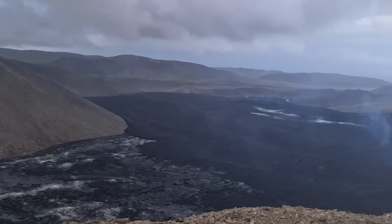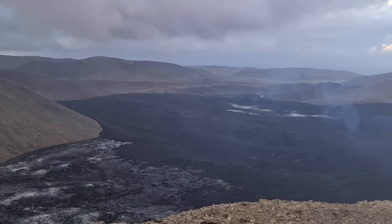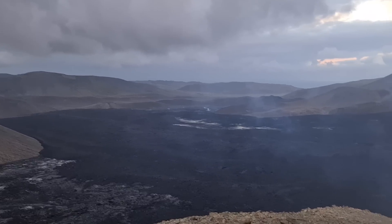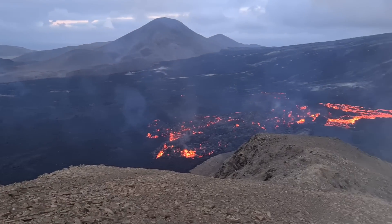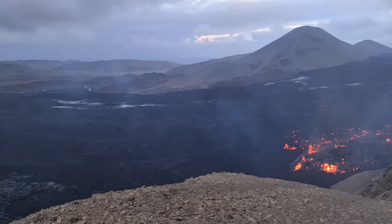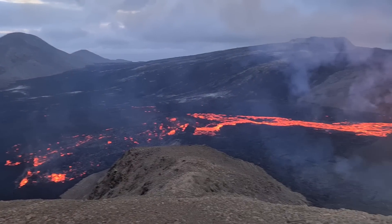It will spill over in the very end. It's almost on the verge there. And then it will go towards the ocean very likely. But still it will take some time, because it's a vast valley to fill here. But it's going there.